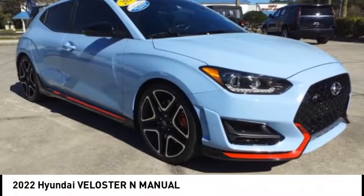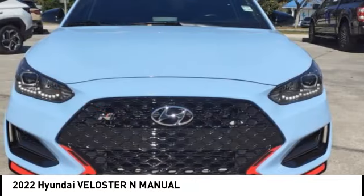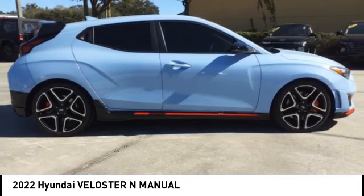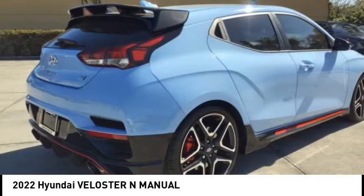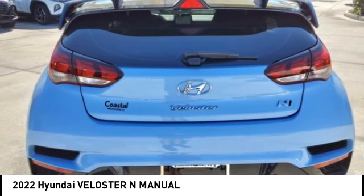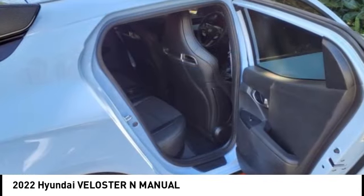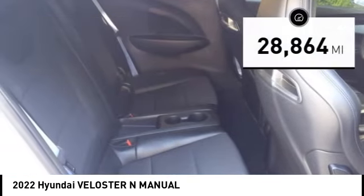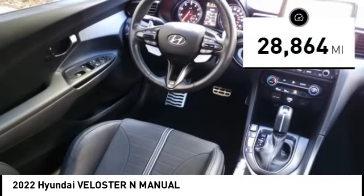We are pleased to show you the 2022 Veloster. The Veloster's innovative body style and unique design make it unlike any other small car out there. Pair that with a fuel efficiency that pushes the 40 miles per gallon barrier and you've got one sweet ride. It is priced below $30,000, and this vehicle has less than 30,000 miles.